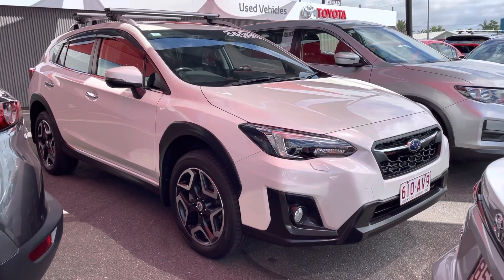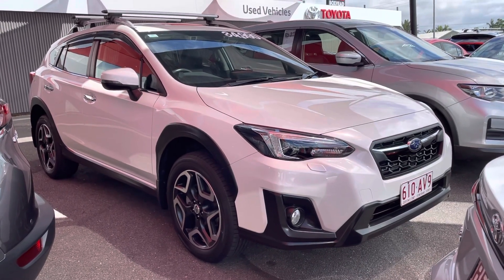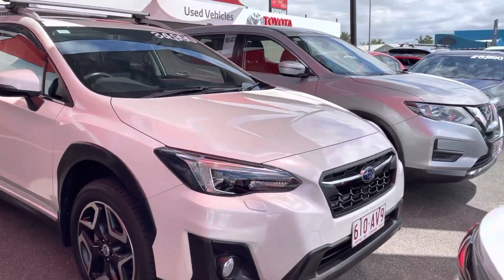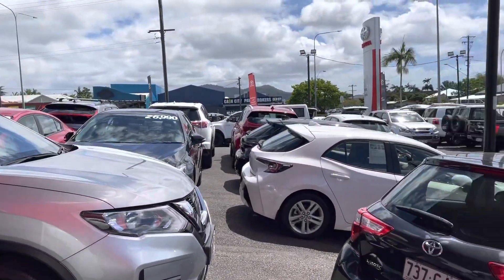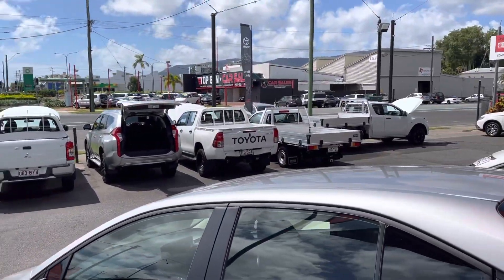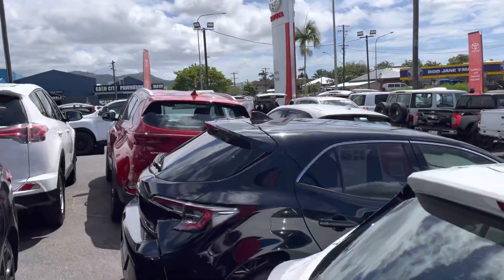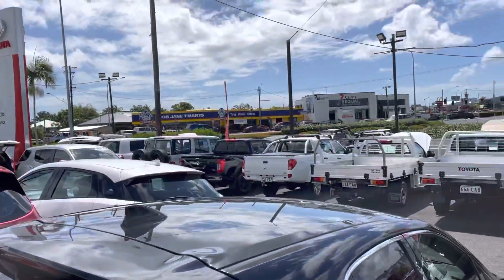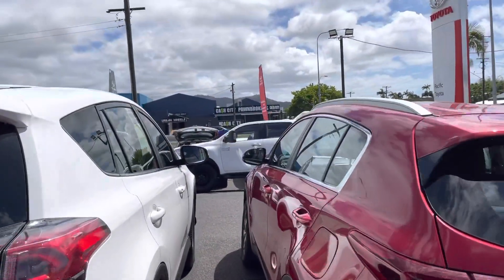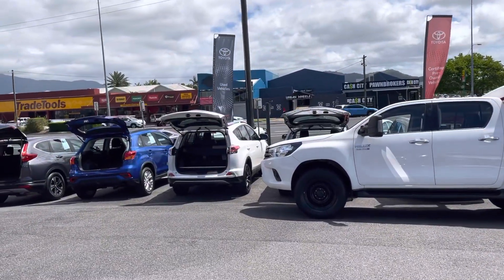Hey Rebecca, this is Luke from Pacific Toyota and Lexus of Cairns. I'm just sending you through the video presentation on our lovely Subaru XV. First I'll give you a quick tour of our dealership. Here we are standing in one of our two pre-owned vehicle locations. This is actually the smaller location here that we have in Cairns, on Mulgrave Road — the main road of Cairns. Not sure if you've been here but just thought I'd introduce you to our dealership and a little bit of our background.